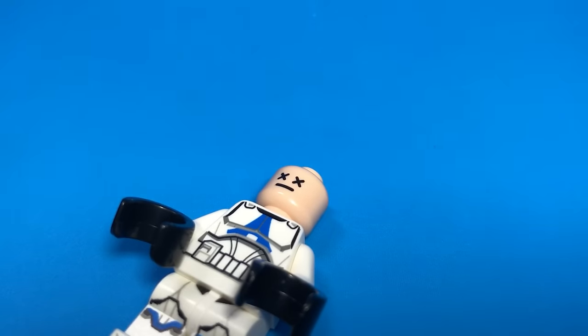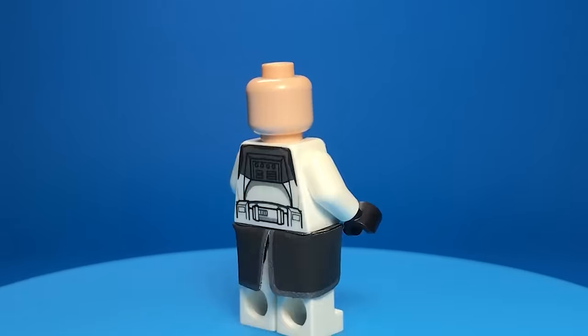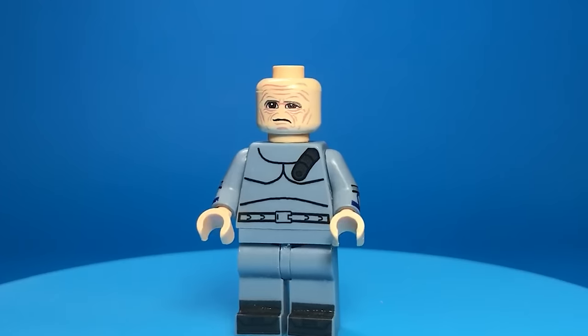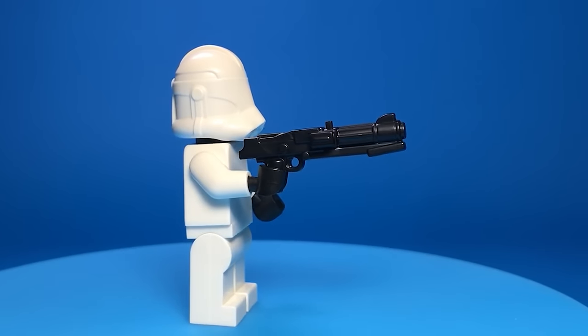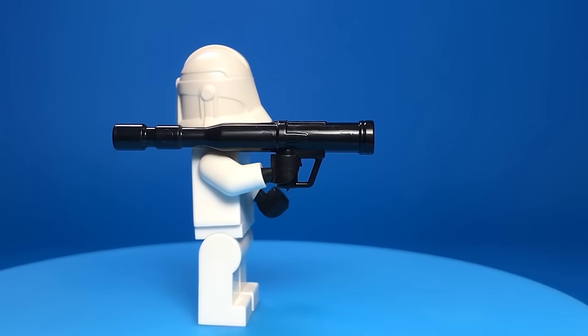Let's look at some not-so-cursed minifigure heads. Here are ten custom clone heads that look far more detailed than Lego's — Wolf, Fives, Jesse, Dogma, Tuff, Rex, Cody, two alternate clone faces, and 99. Seeing 99's face brings tears to my eyes. There are also multiple color variants of the original Boba Fett helmet that Lego never made, including silver, gold, and one that glows in the dark.